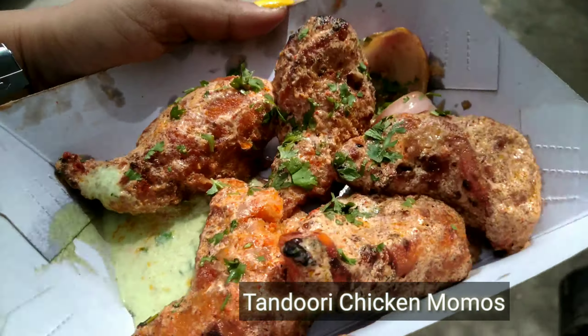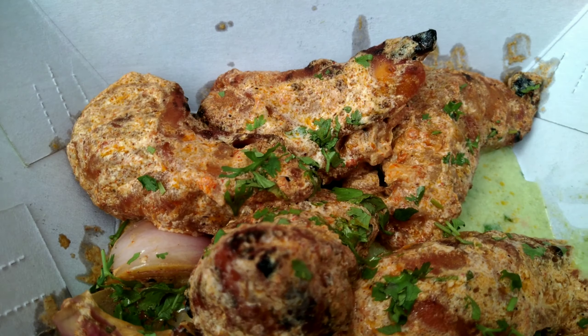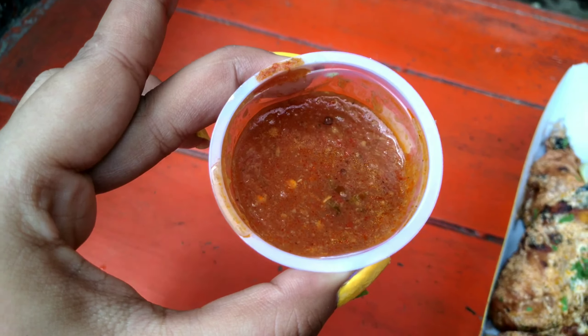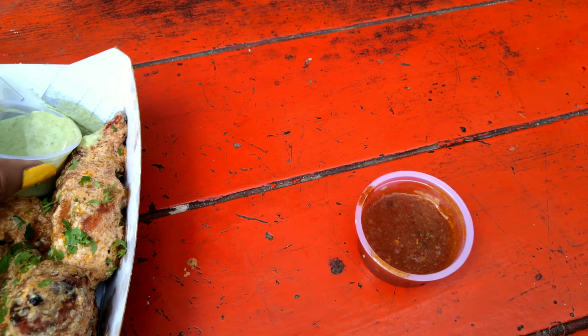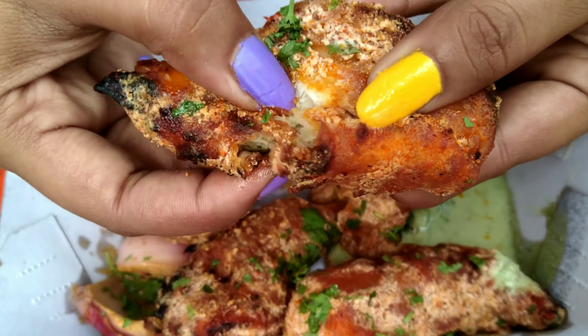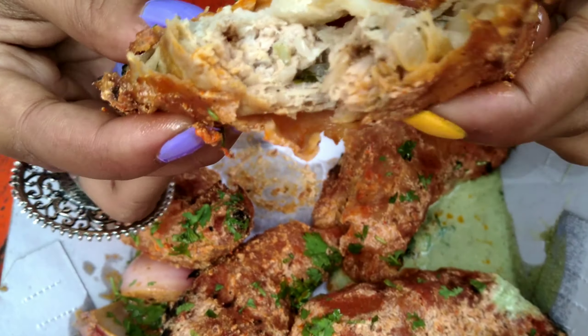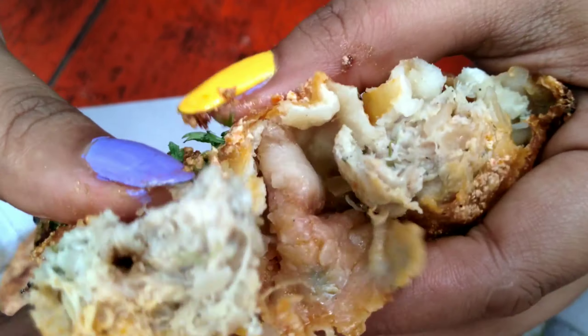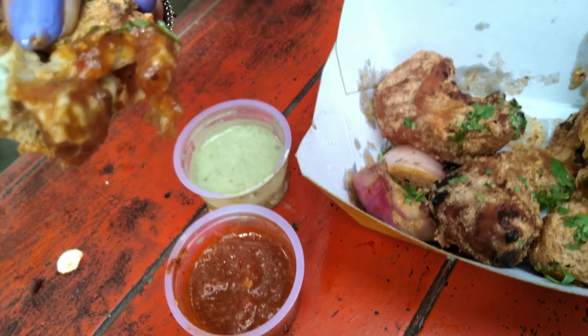So my momos are coming. This place is Tandoori Momos, guys. There are 5 pieces, two chutneys — one tikki and one mint. Before I try it, let me check the stuffing. Just look at this — it's all mixed chicken!